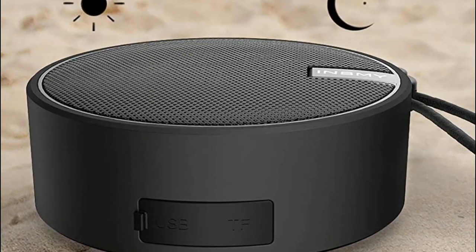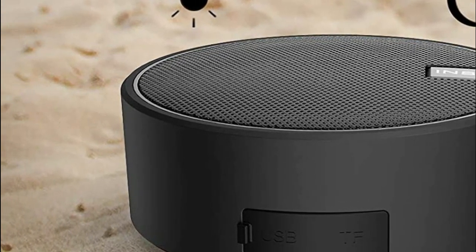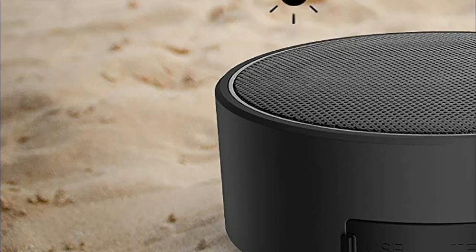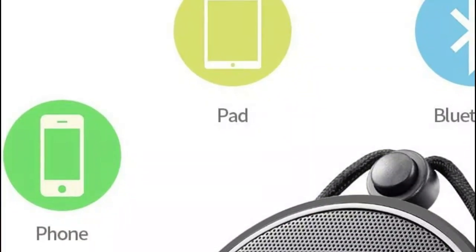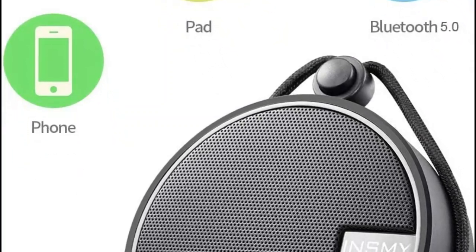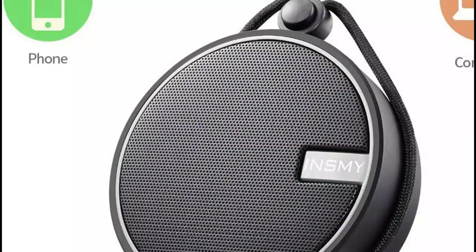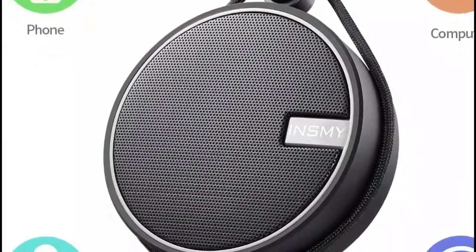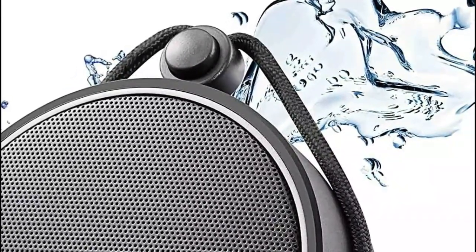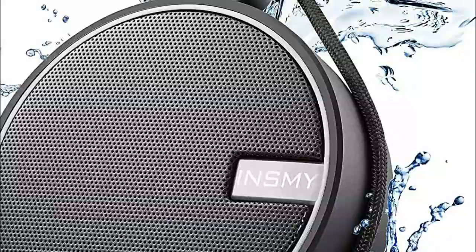Equipped with a built-in 1,200 mAh rechargeable battery, this waterproof Bluetooth speaker offers up to 12 hours of playtime at 70% volume and can be fully charged within 3 hours. Enjoy uninterrupted music from day to night, never missing a beat. Despite its compact size, the INSMY shower Bluetooth speaker packs a punch with its 5W driver and passive radiators, delivering surprisingly loud and clear stereo sound, even amidst the noise of the shower. Experience distortion-free stereo sound even when the volume is cranked up to the max, and enjoy a built-in microphone for convenient hands-free calls with clear incoming voice.